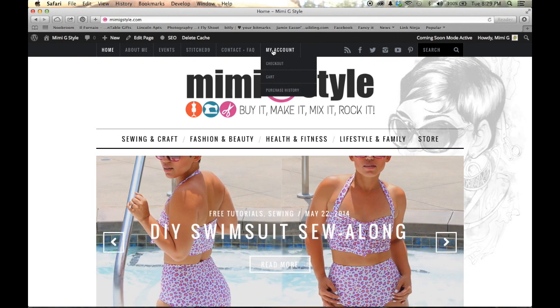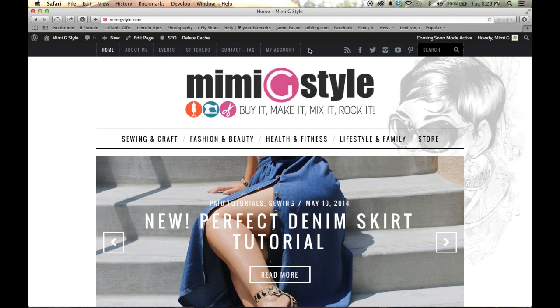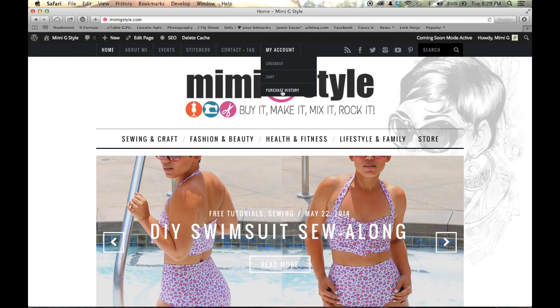Now you can set up your own MiWiG style account. You can view your purchase history. So if you buy a tutorial, you can now view it within the website. And if you forgot to save your PDF or you lost your PDF or you need to print your pocket pattern, you can log into your account, go to purchase history, and pull up anything you have purchased through the site. Of course, there's your social media and a search button.